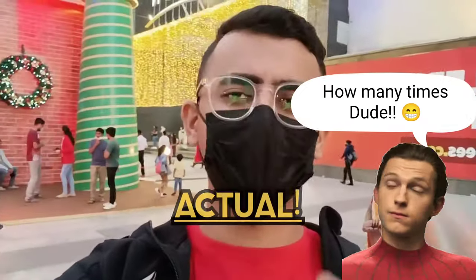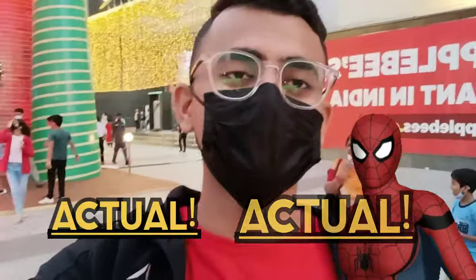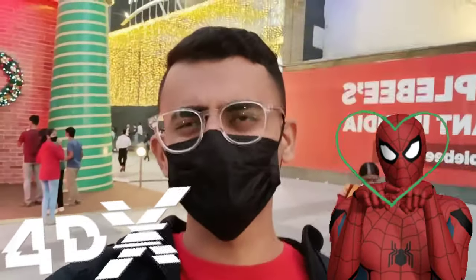Hey guys, today I'm gonna watch Spider-Man: No Way Home again, but you can actually watch my actual reaction on the movie - you can click the I button over there. Today I'm gonna show you how the 4DX experience is gonna be, so I'm gonna watch this time in 4DX.